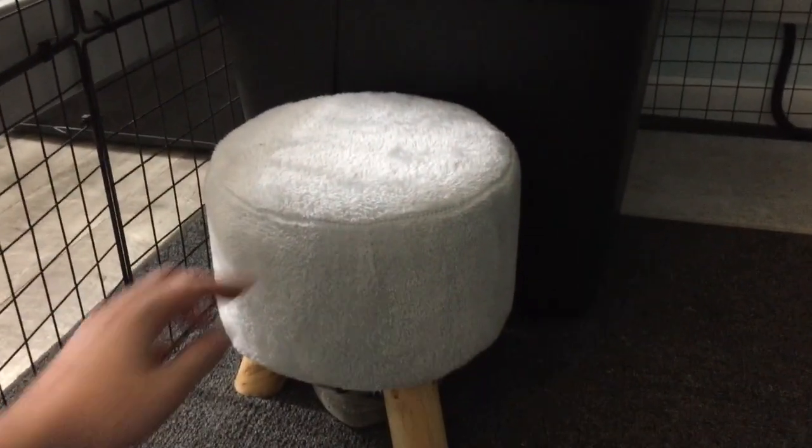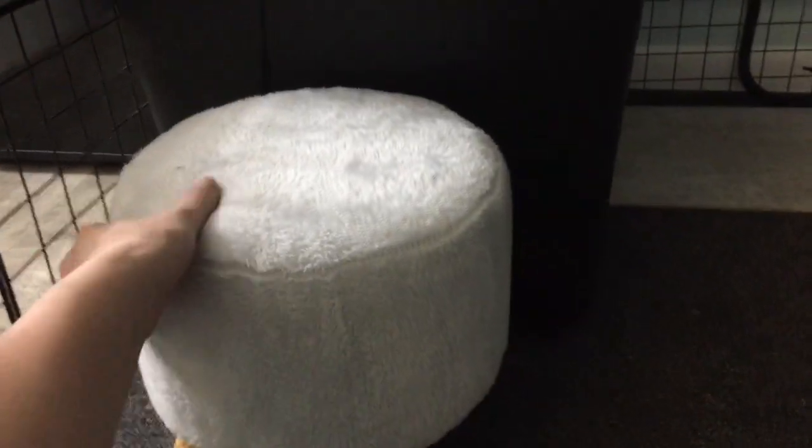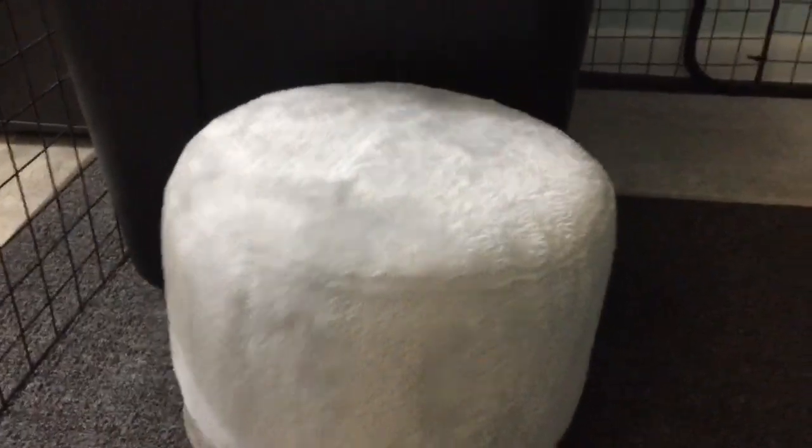Then I have this little stool, which is from Five Below. It falls over super easy, so I put this little rock underneath — it says 'love' — and that helps it stay up. I don't know why, but it does.